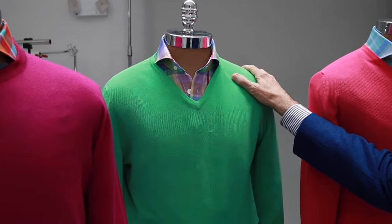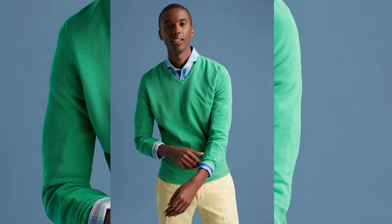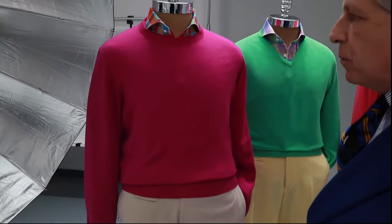Another idea: a PK v-neck sweater, printed linen shirt, soft yellow wash linen trousers, and the ultimate khaki pant — Ivy style for sure. Printed linen plaid shirt again, and an ultra lightweight cashmere crew neck sweater completes the look.